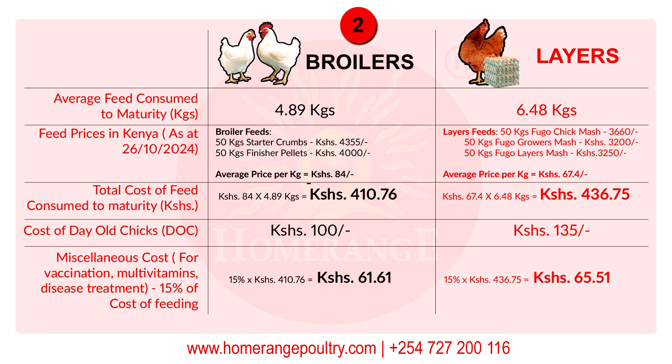With the quantity of feed consumed and the price per kilo known, it's easy to calculate the total cost of feed consumed to maturity. For the broiler: take 84 shillings per kilo and multiply by 4.89 kilos — this gives you 410.76 shillings as the total cost of feed to maturity. For the layers: take the average price of 67.4 shillings per kilo and multiply by 6.48 kilos — this gives you 436.75 shillings.